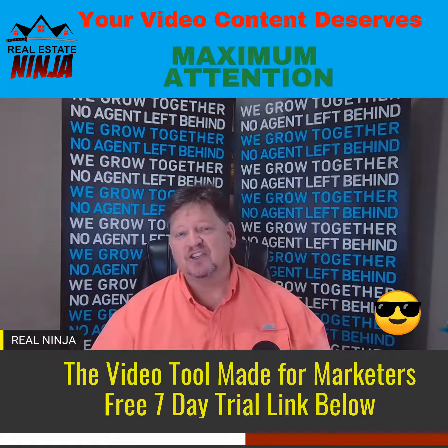Look below, I'll drop a link. Get your trial and take your videos to the next level. All right, ninjas, I'll be back on the next video — we're going to get down and dirty on lead generation. I'll see you guys shortly.